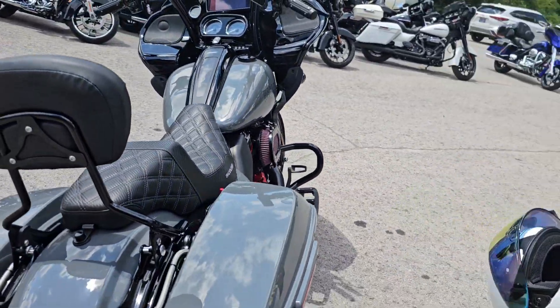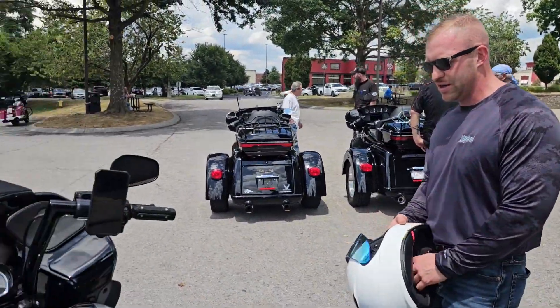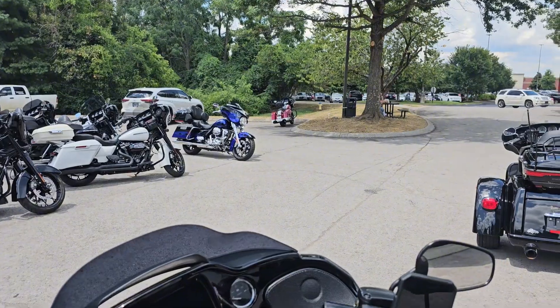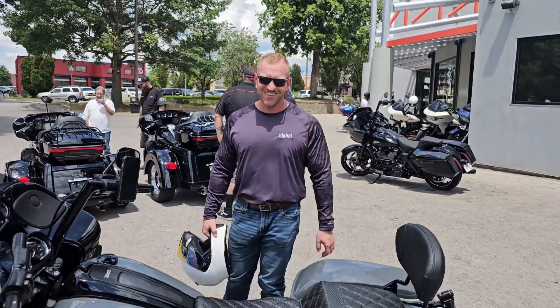So it's a start. We're excited about it. I traded in my 2011 CVO Ultra Classic — right there. We're very excited. Come see Cowboy. Appreciate you, brother. Amen.